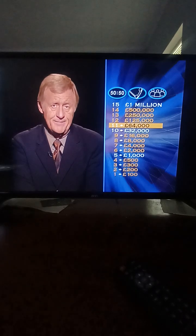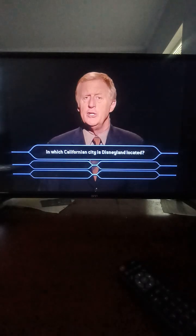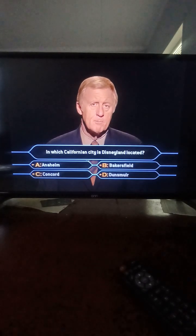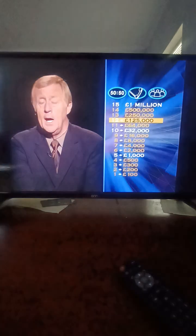The next question is worth a whopping 125,000 pounds — it's number 12 of a possible 15. It's a lot of money. In which California city is Disneyland located? Anaheim? Bakersfield? Concord? Or Dunsville? It's Anaheim.